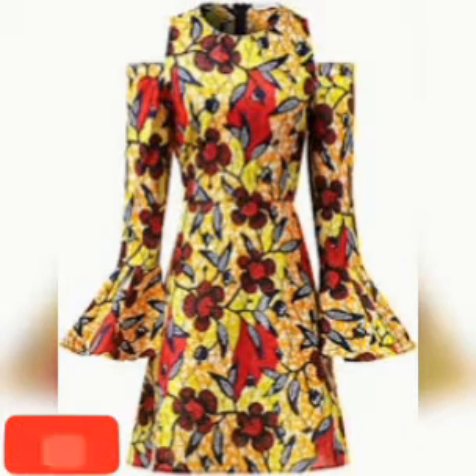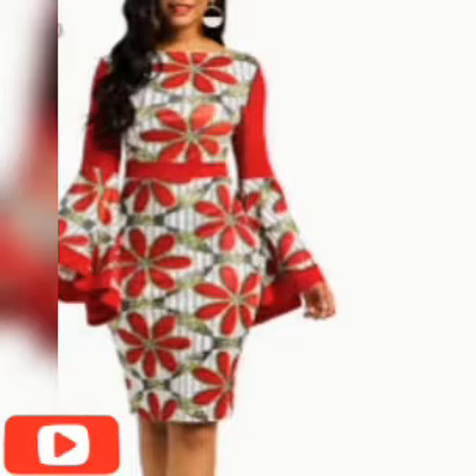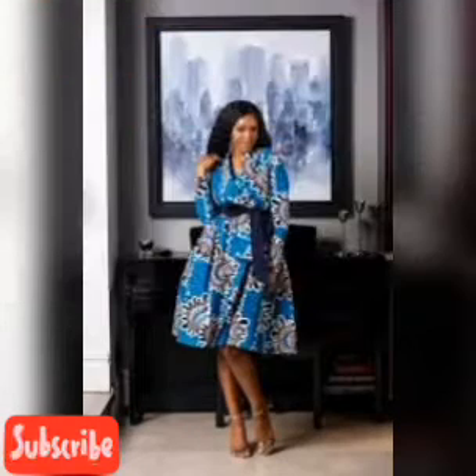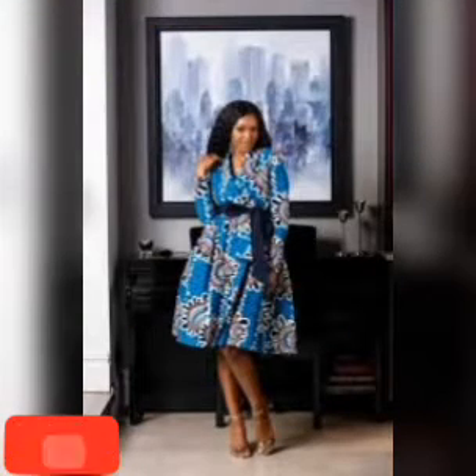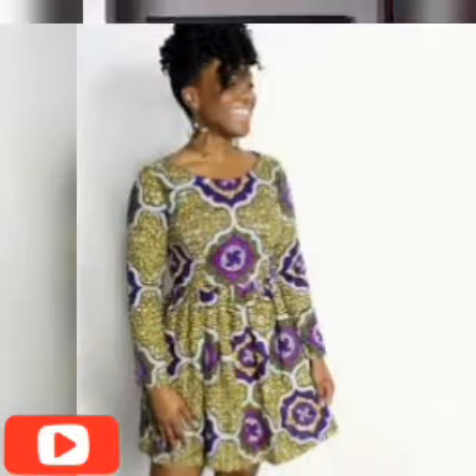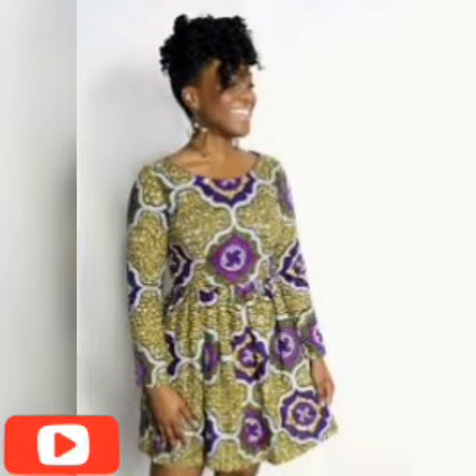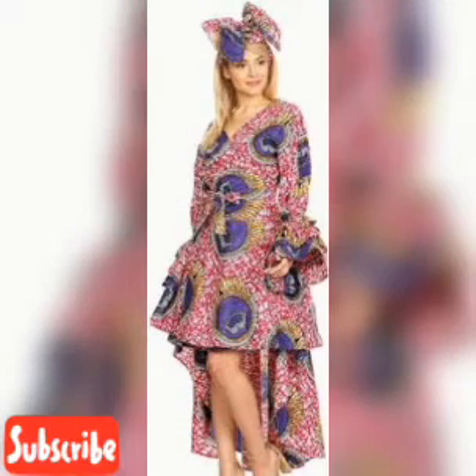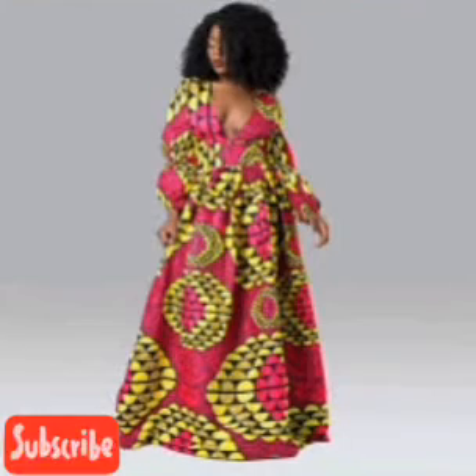Hello, welcome back again to Go Fashion Home. My fashion lovers, I appreciate you for always watching our videos and coming to this channel. Today's video is all about African long sleeve prints. They are made in different designs, different fabrics, they are unique — perfectly made for fashion lovers. Just sit back and watch this video from the beginning to the very end.